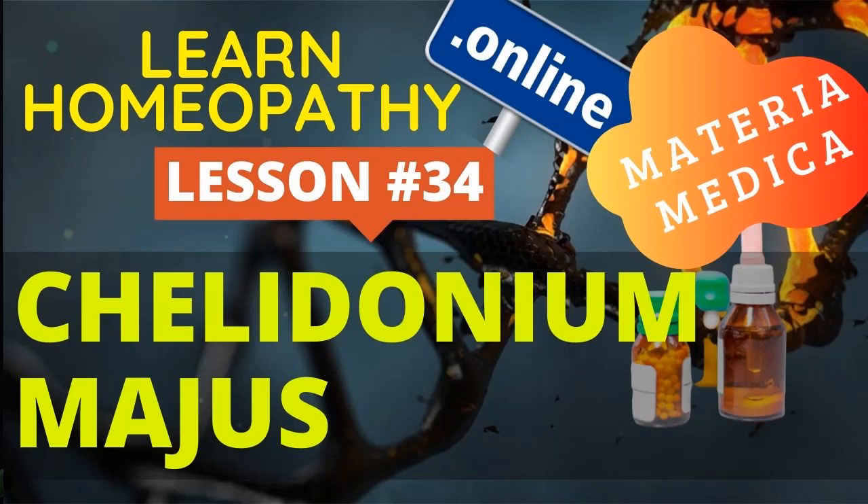In fullness and enlargement — semi-chronic or even acute — this medicine proves suitable. The right hypochondrium is tense and painful to pressure. This remedy has cured gallstone colic. Practitioners who know how to direct a remedy can relieve gallstone colic in a few minutes, using remedies that act on the circular fibers of the bile ducts, causing them to relax and allowing the stone to pass painlessly.